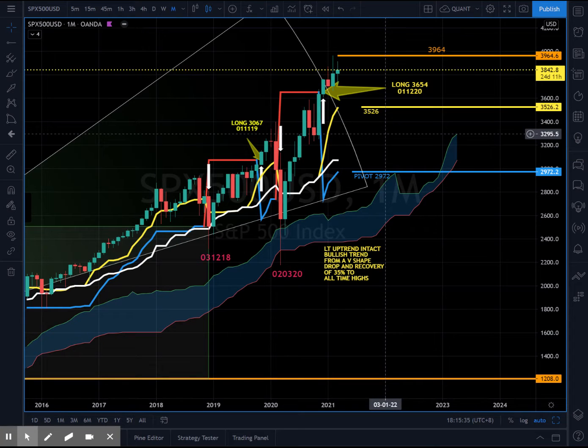Very good evening everyone, Jeremy here on strategy.com.sg, 7th of March, Sunday — hope you had a nice weekend. This is a weekly recap on S&P 500.